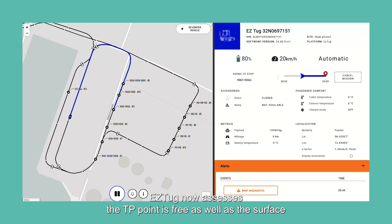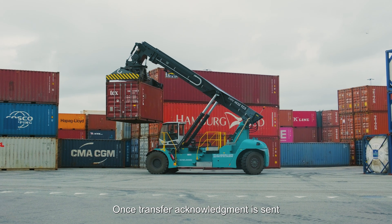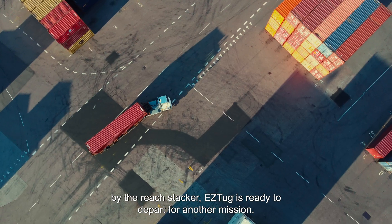EasyTug now assesses the TP point is free as well as surface available for the maneuver. Once transfer acknowledgement is sensed by the reach stacker, EasyTug is ready to depart for another mission.